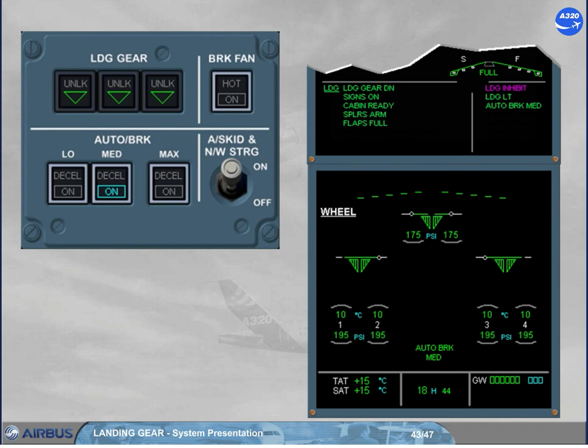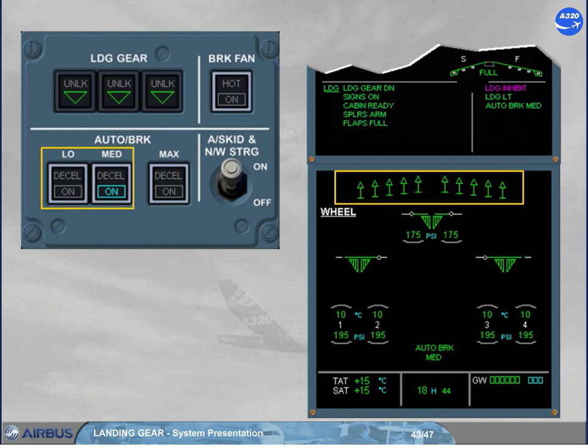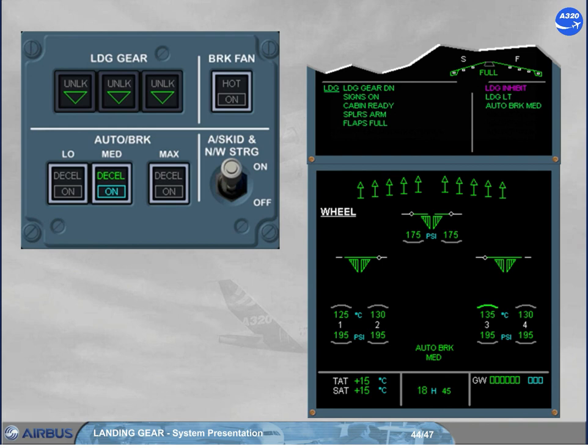A few seconds after the ground spoilers are commanded to extend, the auto brake becomes active and sends progressive braking pressure in order to decelerate the aircraft at the selected rate. A green DECEL light comes on when the actual deceleration is 80% of the selected rate. Note: on a slippery runway, the selected deceleration rate may not be reached due to anti-skid protection, so the aircraft will stop but without the DECEL light — this does not indicate a malfunction. At any moment, the pilot may deactivate the auto brake by applying a sufficient deflection to at least one brake pedal, or by deselecting the related mode. The auto brake deactivation is confirmed as shown. Note: if the ground spoilers are retracted, the auto brake will deactivate but it will stay armed.